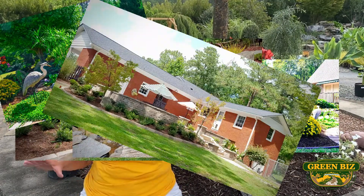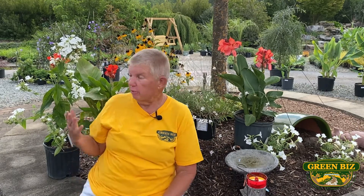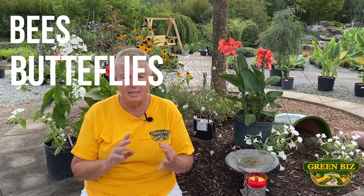Say that Green Biz came over and got to landscape your yard — it is beautiful. You have got the most beautiful yard on the block. And in your yard you have some gardens, and in your gardens you have flowers. So what do flowers attract? Bees, butterflies, and hummingbirds. That's how we got to this subject.